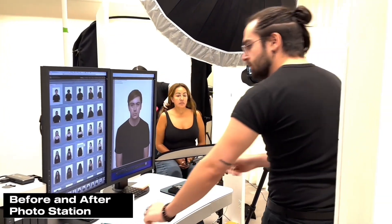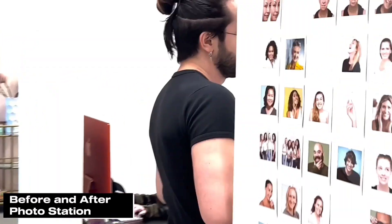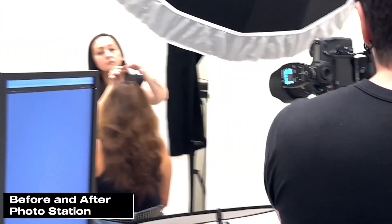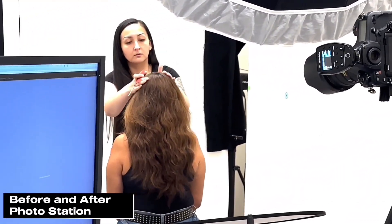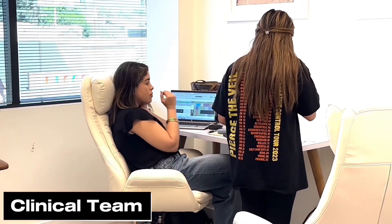Here is our first before and after photo station. We are doing a hair study today. We have Christina in the back just getting everything ready for photos. Then we have Ray for continuity, our clinical team talking about clinical things, and Ken, our product expert looking so serious.